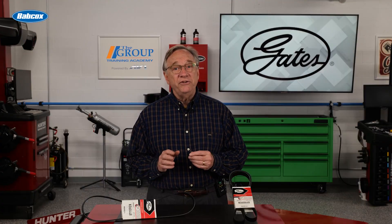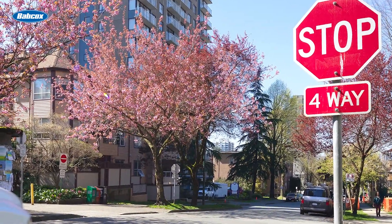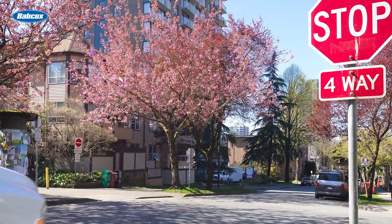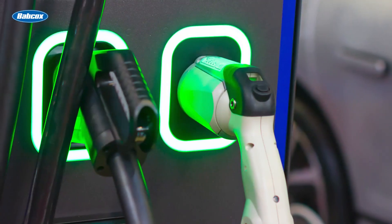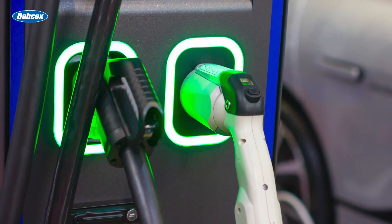Micro-HEV vehicles are powered by an internal combustion engine, but use start-stop technology to shut down the engine at a complete stop. Fuel efficiency is increased by about 10% with these vehicles over non-hybrid.